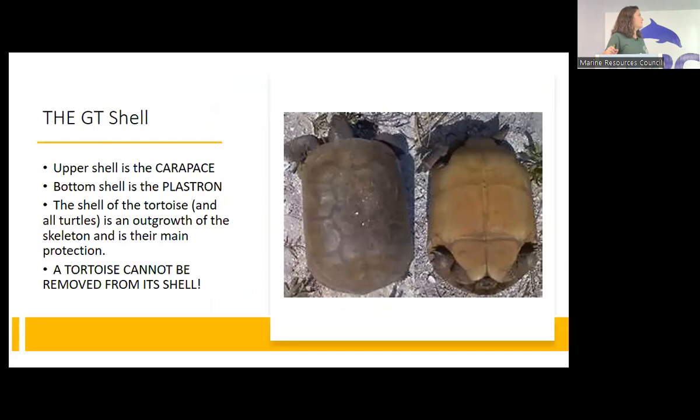Let's talk about some anatomy. The upper shell is called the carapace — I remember that because the shell is shaped like a curve, and if you turn that curve sideways it makes a C, and C for carapace. The bottom shell is called the plastron — I remember that by thinking they're plastered to the ground, so it's flat. The shell is an outgrowth of their skeleton, so you can't remove it like cartoons suggest. If their shell gets injured, that could be a life-threatening problem.